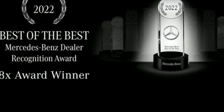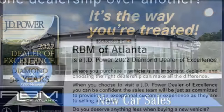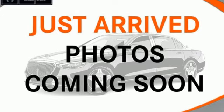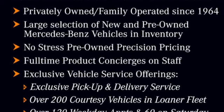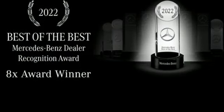Intercooled turbo i6 engine, automatic with driver control suspension management, engine auto stop-start feature, hands-free liftgate, integrated navigation system with voice activation, wi-fi hotspot, dual zone climate control, streaming audio, power tilting steering column, memory exterior door mirror settings, and automatic transmission.